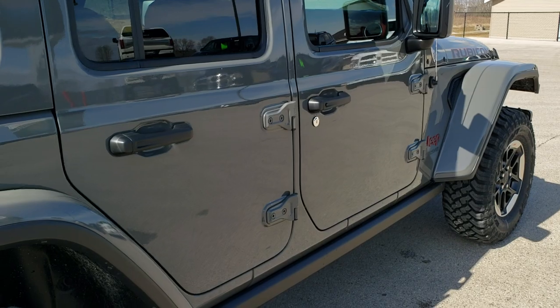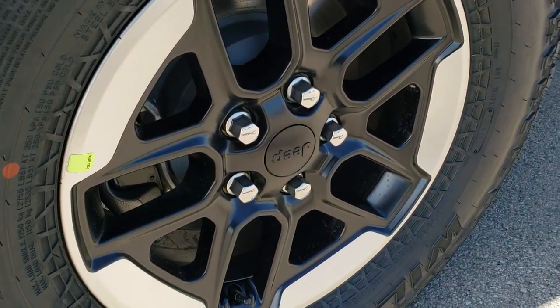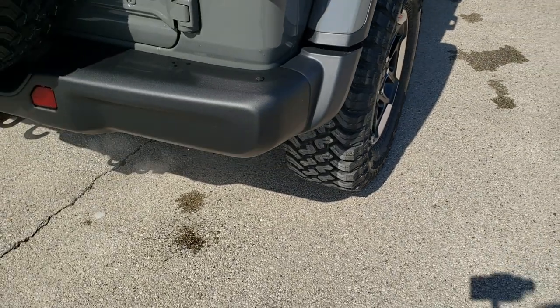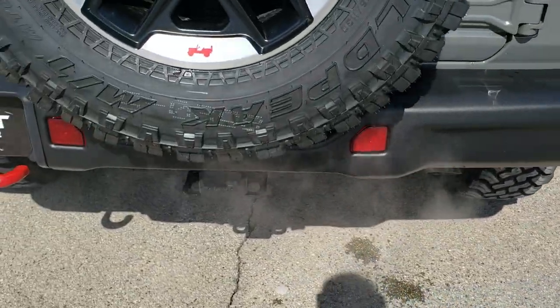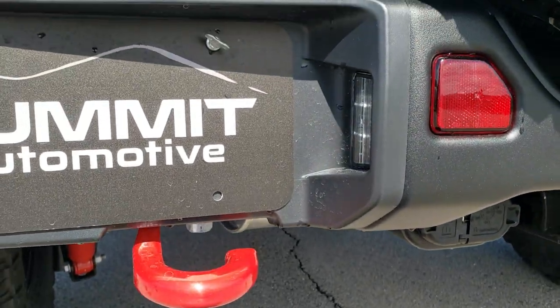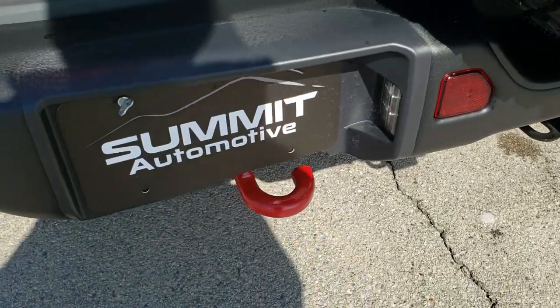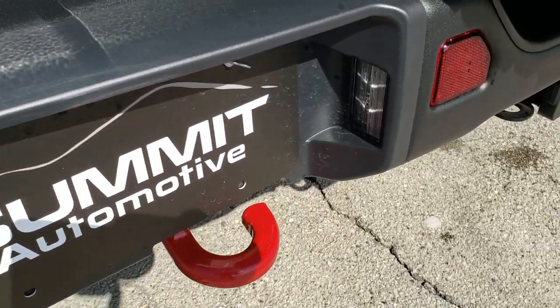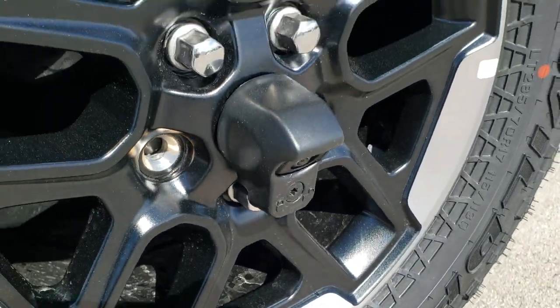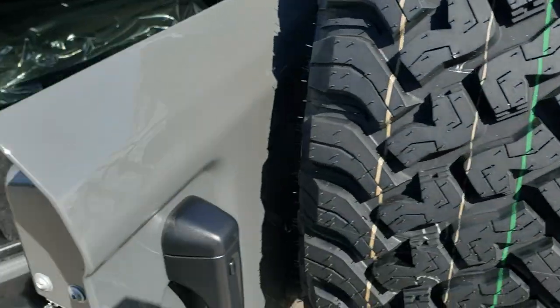Four-wheel disc brakes — you can see that machine lip on those rims. The rear bumper is metal as well. You get the receiver hitch with 4-pin and 7-pin wiring, the red tow hook back here, and even the license plate lights are LEDs. It also has the backup camera with the matching rim and tire back here.